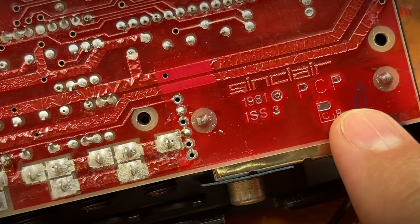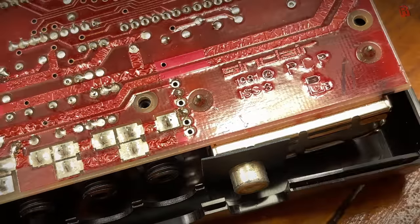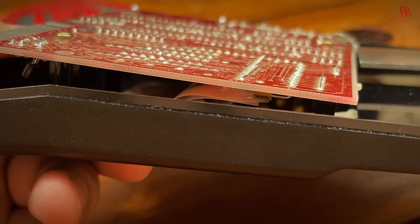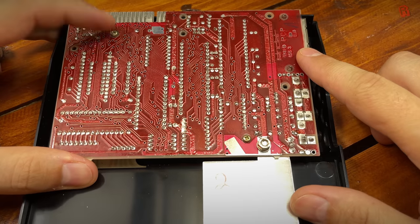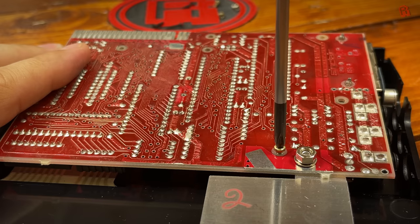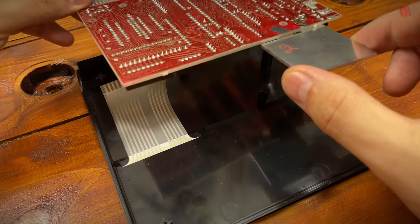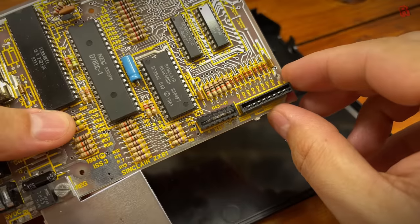Looking at the PCB markings, it's an Issue 3 board - I love the colour. We spotted that the keyboard membrane was completely loose from the board and actually torn off in the socket. Rather than being too careful, we decided we could just take the board off there and then. We found a very stylish board with one keyboard socket empty and the other still filled with fragments of the membrane tail.